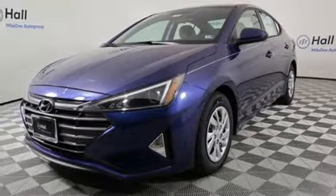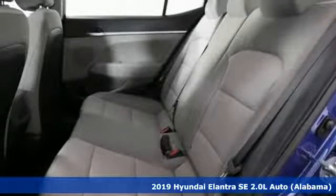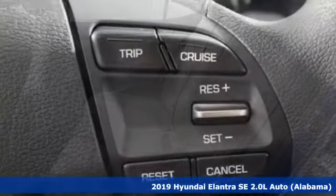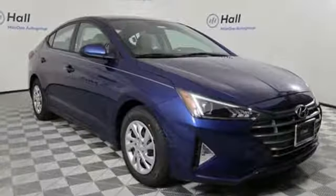It's a new 2019 Hyundai Elantra. Its style is bold and expressive. Its substance uniquely impressive. You'll look forward to every drive with features like these.